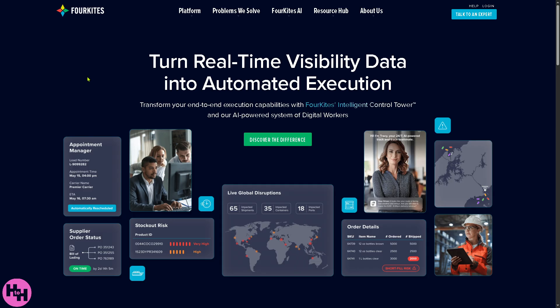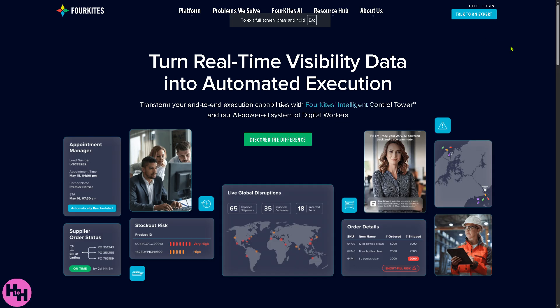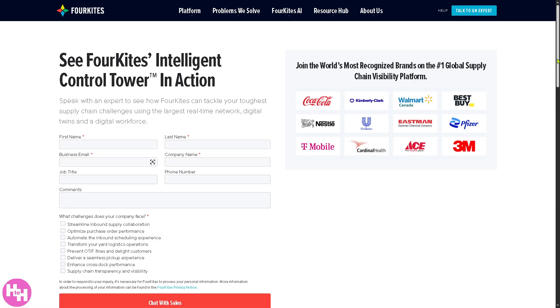The first thing you need to do is visit the official website at forekites.com. On the top corner you can log in using your credentials or talk to an expert. ForeKites does not offer pricing plans publicly — if you want to get a free trial it is subject to approval. You need to provide all the required information and chat with sales, after which a team member will contact you to schedule a discovery call and offer tailored solutions to your business needs.